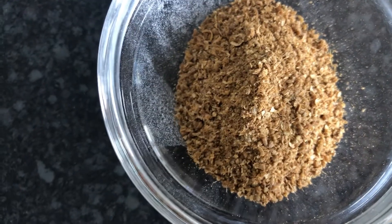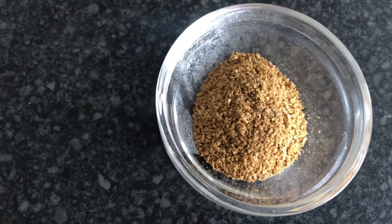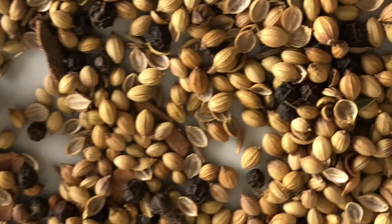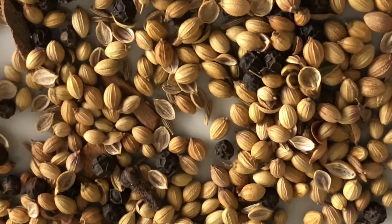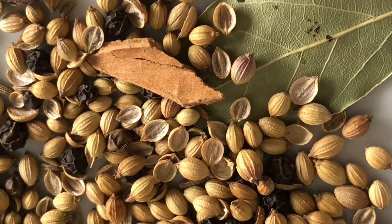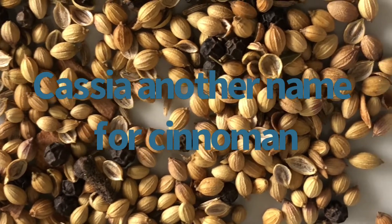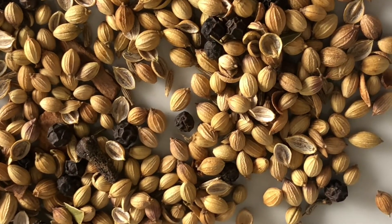This is the Garam Masala in a powder form — this is what I've always seen. Did you know there are so many different types of masalas? I'm going to share two of them with you. Looking at the Garam Masala, there are coriander seeds, cumin seeds, black pepper, dried ginger, bay leaves, cloves and black cardamom in the Garam Masala.